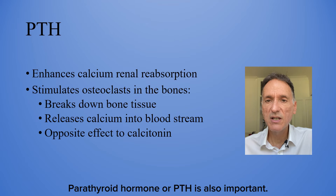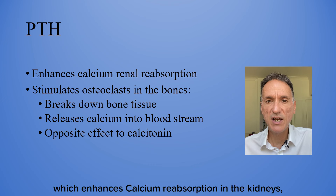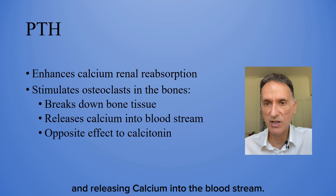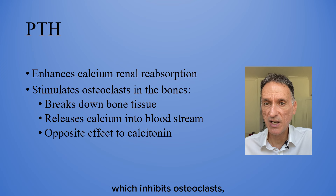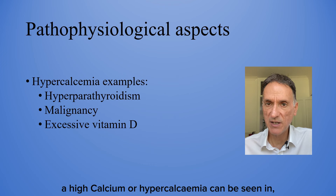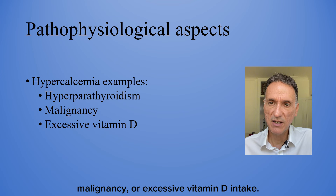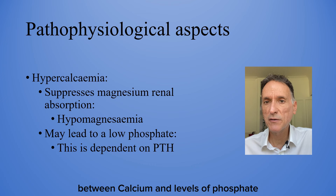Parathyroid hormone or PTH is also important. When blood calcium levels drop, PTH is secreted, which enhances calcium reabsorption in the kidneys and also stimulates osteoclasts in the bones, breaking down bone tissue and releasing calcium into the bloodstream. This is precisely the opposite effect of calcitonin, which inhibits osteoclasts and reduces bone resorption and calcium levels. From a pathophysiological perspective, a high calcium or hypercalcemia can be seen in, for example, hyperparathyroidism, malignancy or excessive vitamin D intake.